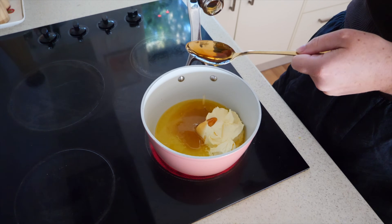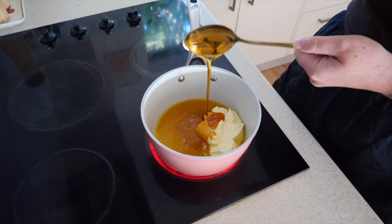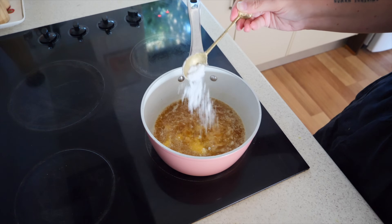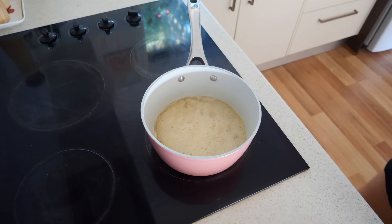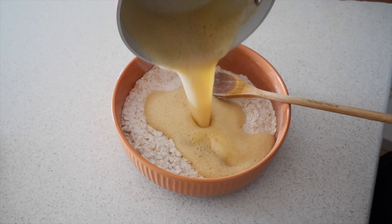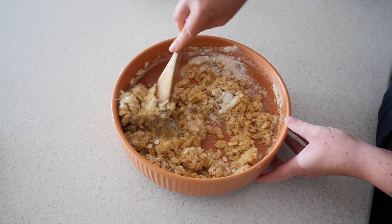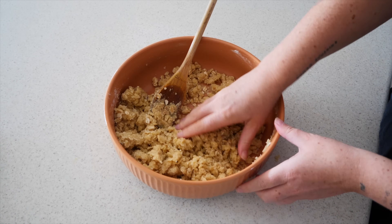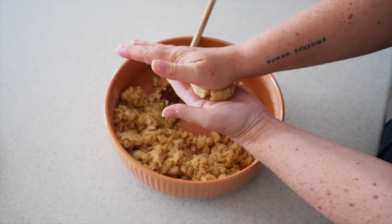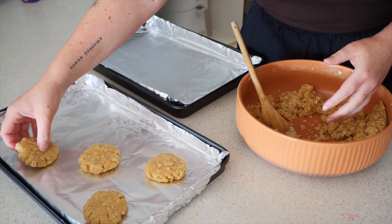Then over the heat in a saucepan, I put some vegan butter and add in some maple syrup — you could also use golden syrup for a more budget-friendly alternative. I mix this together while the butter melts, then add in some baking soda, quickly remove it from the heat, and pour it in with all of the dry ingredients. I mix this all together until it forms a nice biscuit dough, then use my hands to mold these into balls and flatten them out.